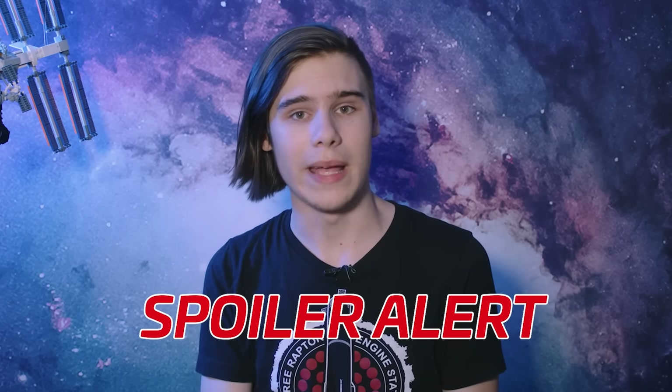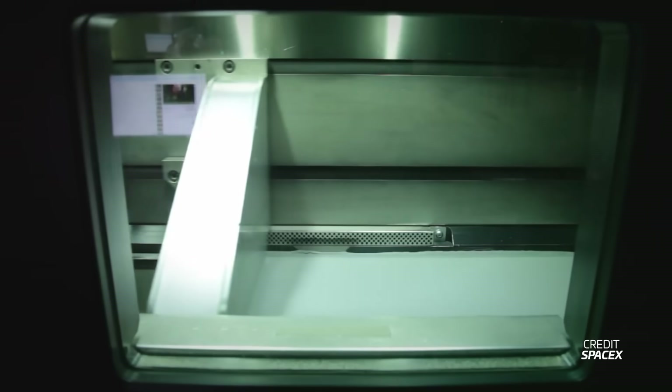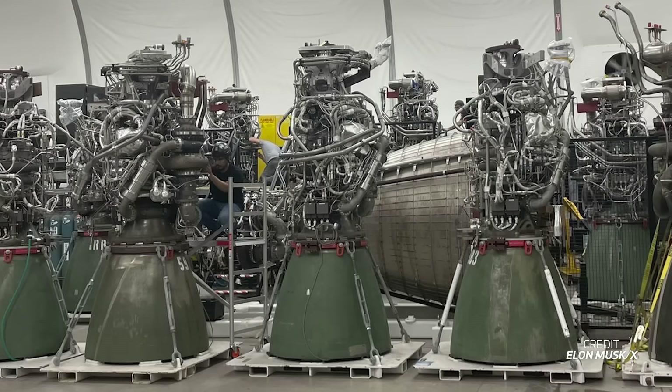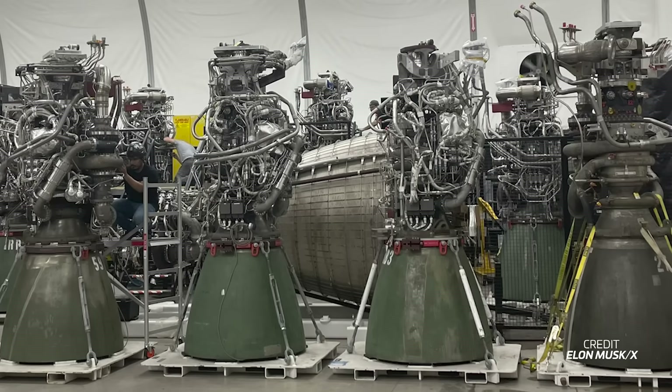How has Raptor's production evolved over time? Spoiler alert — it's come a long way. Early on in Raptor's history, SpaceX began prototyping the engine with a mix of 3D printed and forged sections. However, to speed up production, the company has moved to more traditional casting and forging techniques as the engines have entered mass production.